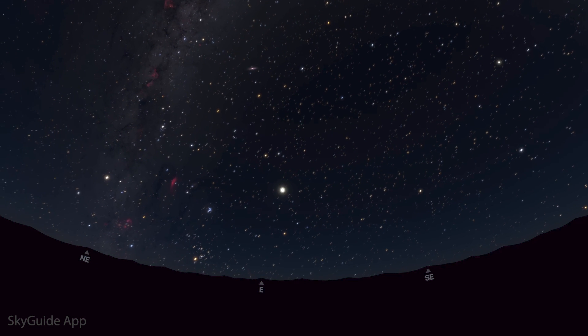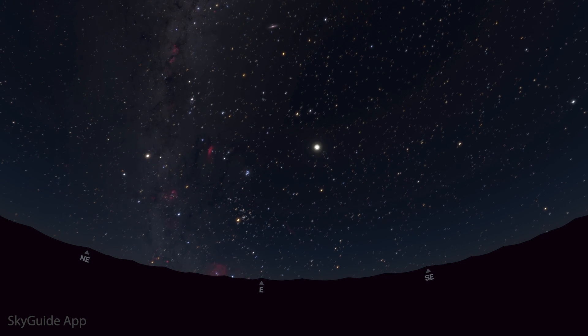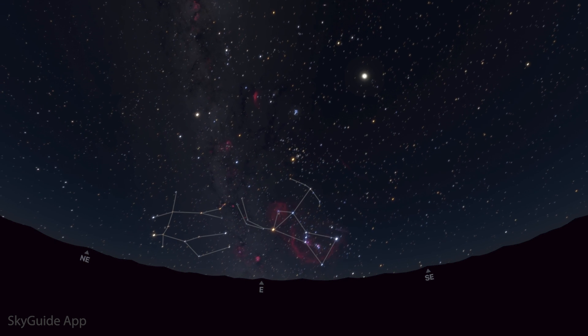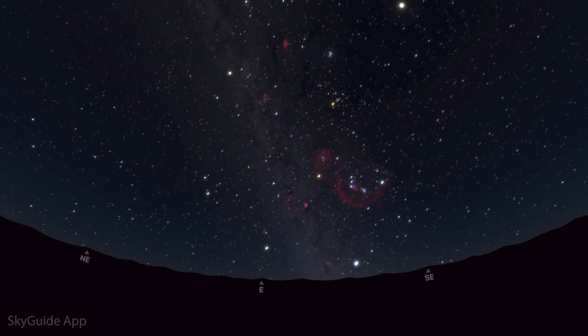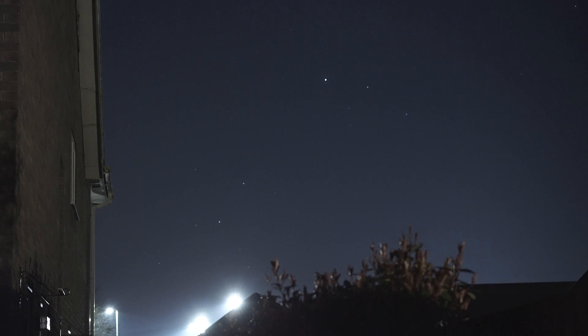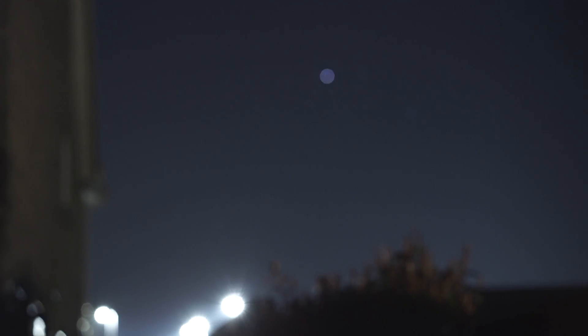If we swing around to face the east, we will see the winter constellations now rising much earlier. As darkness falls, Auriga and Taurus the Bull are already above the horizon, and they are chased into the sky by Orion and Gemini. The full Winter Circle asterism of stars becomes visible when Sirius, the brightest star in the night sky, rises at around 11pm. It twinkles like a disco ball when it's low on the horizon and can be quite captivating, so keep an eye out for it this month.